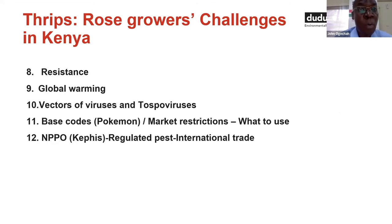Another challenge is resistance to various pesticides available in the market. Not all products give us positive results once applied, because of the phenomenon of resistance. Global warming means rising temperatures, which helps thrips complete their life cycle much faster than before. Thrips are also known vectors of viruses and tospoviruses: in chrysanthemums they spread the tomato spotted wilt virus; in impatiens, the impatiens mosaic virus; and in alstroemerias, they are known for spreading tospoviruses.